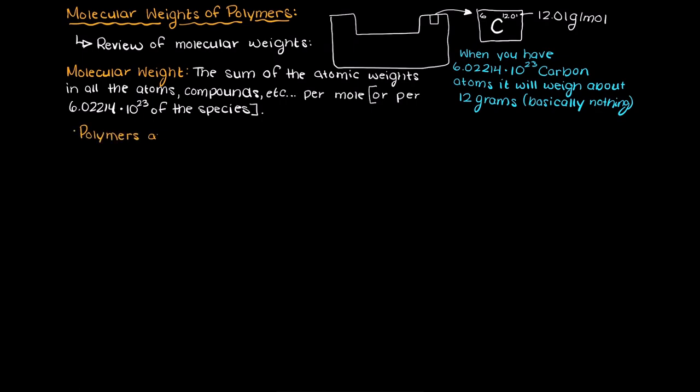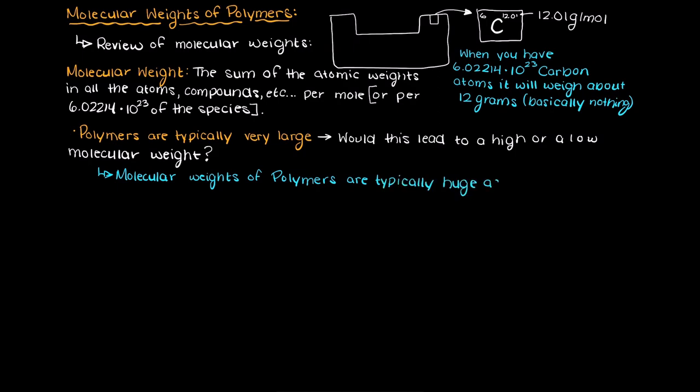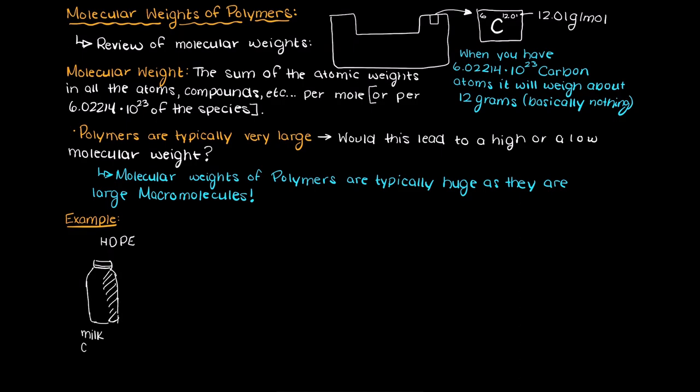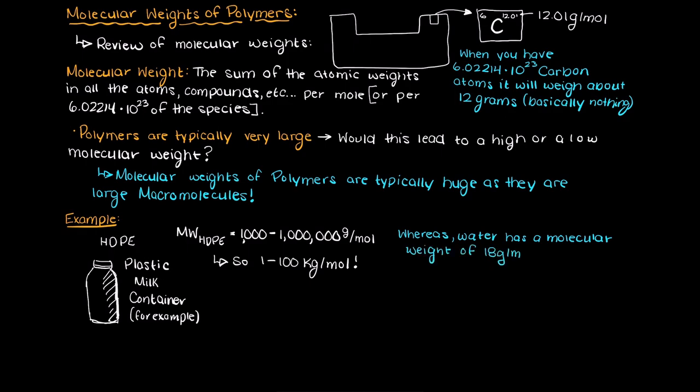Since we are often dealing with very large molecules, do you think we would have a very large molecular weight or a low one? Well, since the molecular weight measures all of the atoms in one Avogadro's number of a polymer, it makes sense that our molecular weight will be huge compared to one mole of carbon atoms. For a more practical example, think of HDPE, commonly used in a lot of food packaging applications, which has a molecular weight of 1,000 to a million depending on the average polymer chain length, and therefore it can weigh anywhere from 1 to 100 kg per mole, whereas the molecular weight of water is about 18 g per mole.